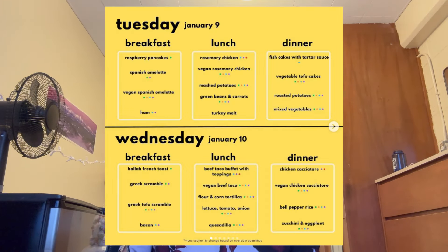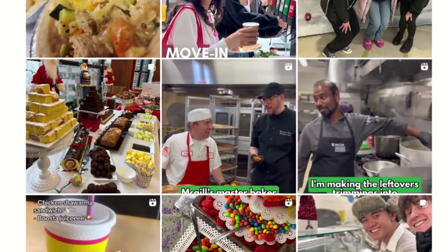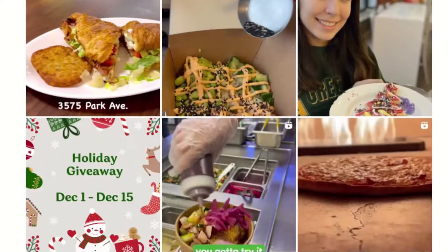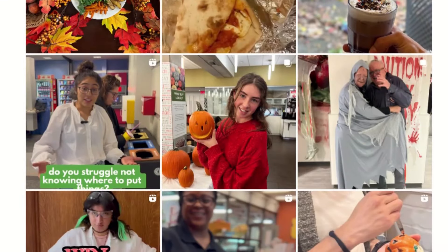Some things I originally forgot to mention: the menus are posted online beforehand, and there's a McGill Foods Instagram where you can get updates on all the dining halls. They also have special theme weeks — like salad week, a Christmas feast, things like that — and there's usually special food for those.